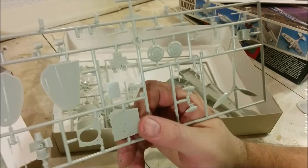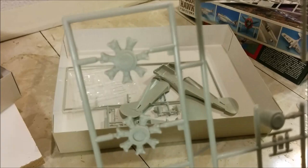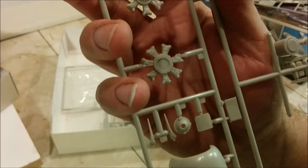This sprue is missing a few pieces because I've already popped them off. Looking at the engine, you can see there's finning on there. Once they're all painted up, I don't know which one is going to be the better-looking engine — they both look like they could be decent. Here's the gear case that goes on the front of the engine.